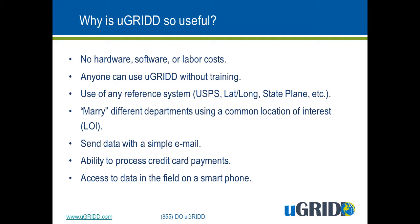But here is the heart of uGrid's power. Since the data is on our cloud-based server, when you want to send data to another entity like a construction company, a government agency, or an elected official, all you do is decide what data they should have access to and send them a simple email with a web link to that data. We also have the ability to process credit cards, and you or anyone you authorize can have access to the data in the field with a smartphone or tablet.